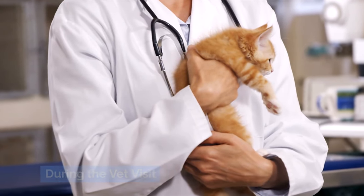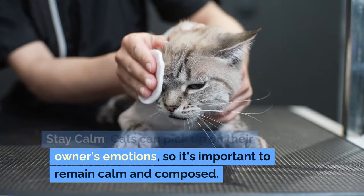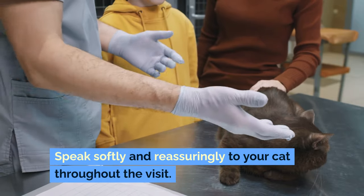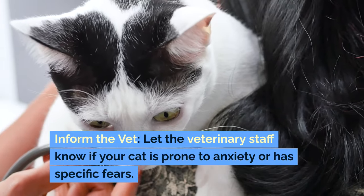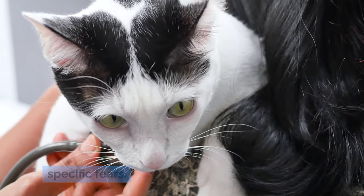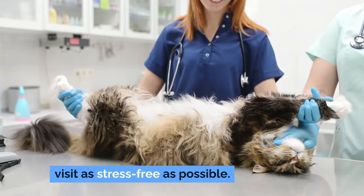During the vet visit — stay calm. Cats can pick up on their owner's emotions, so it's important to remain calm and composed. Speak softly and reassuringly to your cat throughout the visit. Let the veterinary staff know if your cat is prone to anxiety or has specific fears, so they can tailor their approach to make the visit as stress-free as possible.